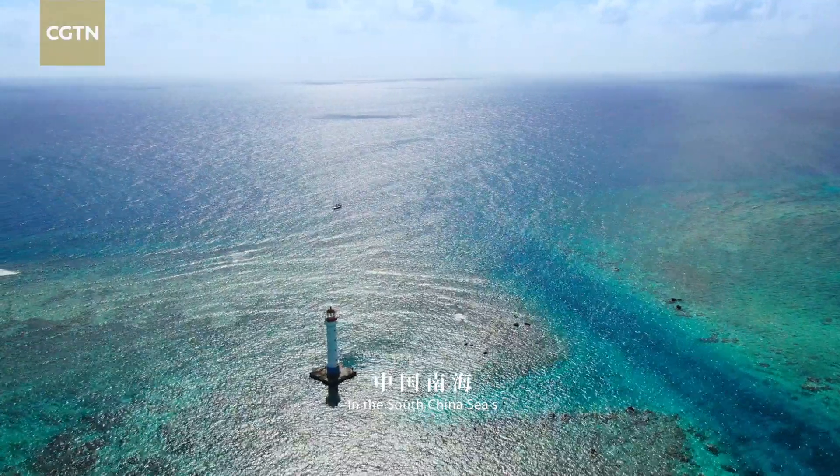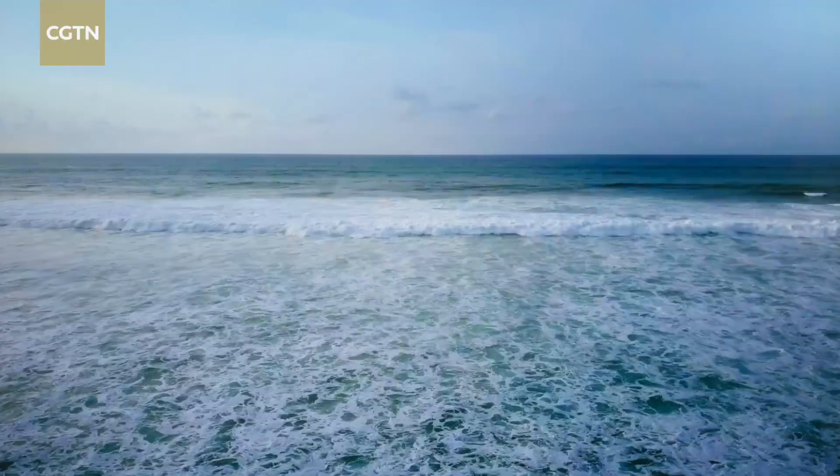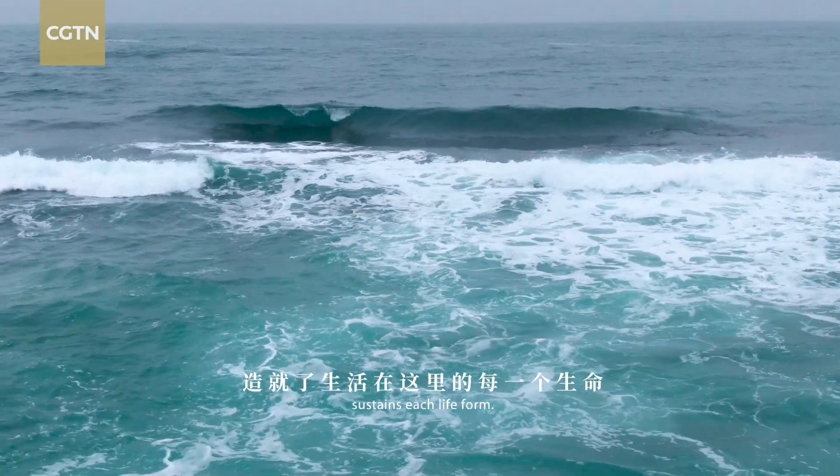In the South China Sea's extensive tropical waters, the miraculous nature sustains each life form.